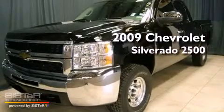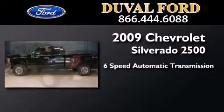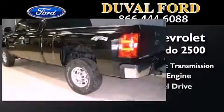This is a 2009 Chevrolet Silverado 2500. This truck has a 6-speed automatic transmission, a 6.0-liter V8, and 4-wheel drive.